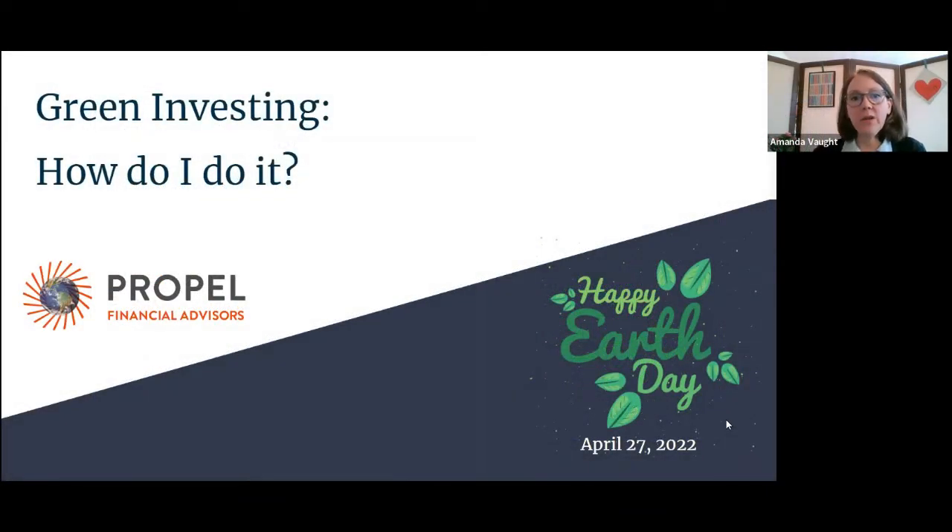Happy Earth Day, first of all, to everyone. A few days late, I know Earth Day was last week, but it was also Easter and Passover holidays. So I sort of pushed the webinar back to the following week. It's now the 52nd Earth Day.